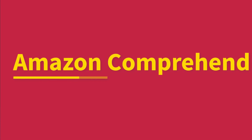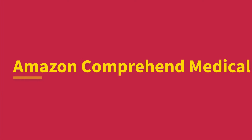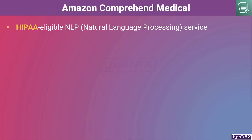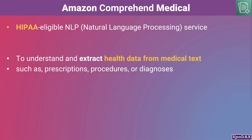Amazon Comprehend is a natural language processing service that uses machine learning to uncover valuable insights and connections in text. Amazon Comprehend Medical is a HIPAA-eligible natural language processing service that uses machine learning pre-trained to understand and extract health data from medical text, such as prescriptions, procedures, or diagnoses.